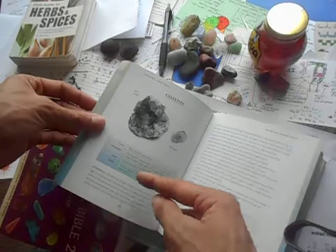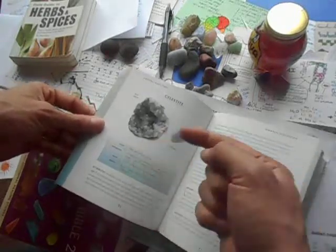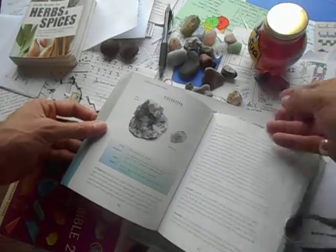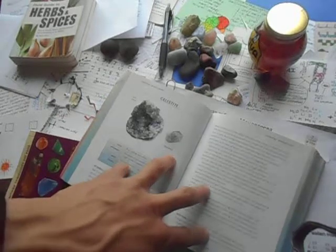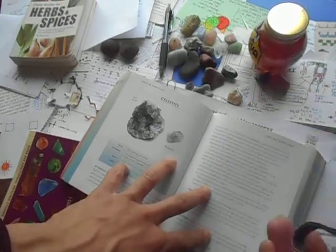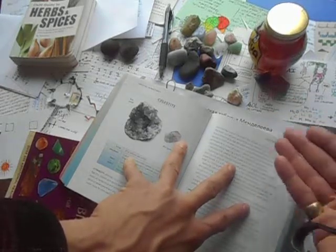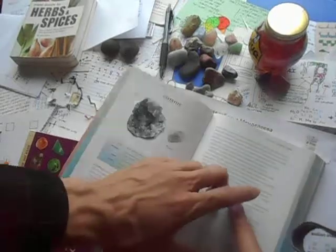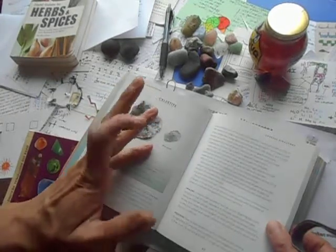Celestite — high vibration, a teacher for the new age. It is imbued with divine energies; it takes you into the infinite peace of the spiritual and contacts the angelic realms. It jump-starts spiritual development and urges you toward enlightenment. It's a useful stone for stimulating clairvoyant communication, dream recall, and journeys out of the physical body. It promotes purity of the heart and attracts good fortune. It heals the aura and reveals the truth — a stone of balance and alignment.